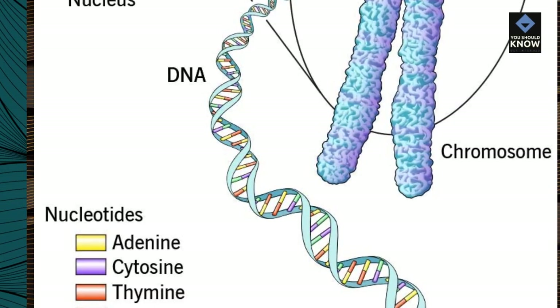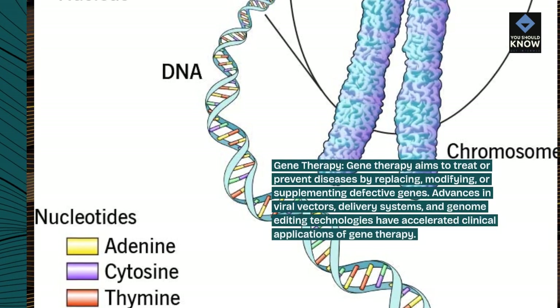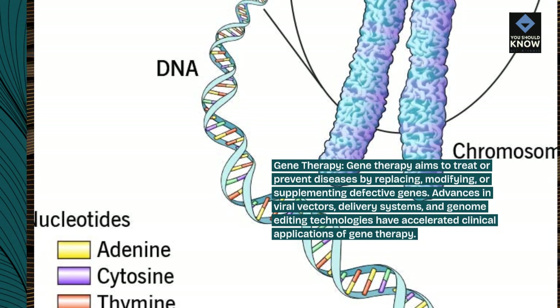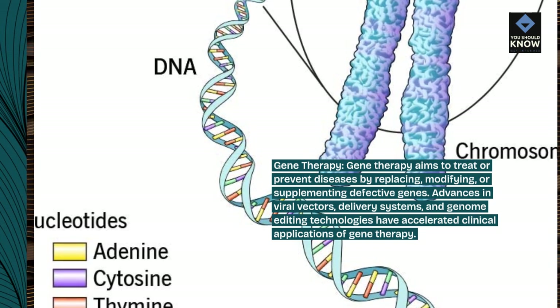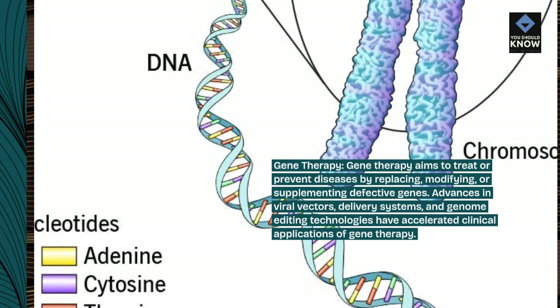Gene Therapy: Gene therapy aims to treat or prevent diseases by replacing, modifying, or supplementing defective genes. Advances in viral vectors, delivery systems, and genome editing technologies have accelerated clinical applications of gene therapy.